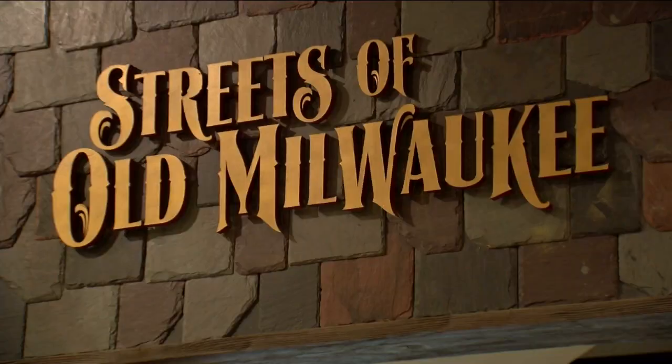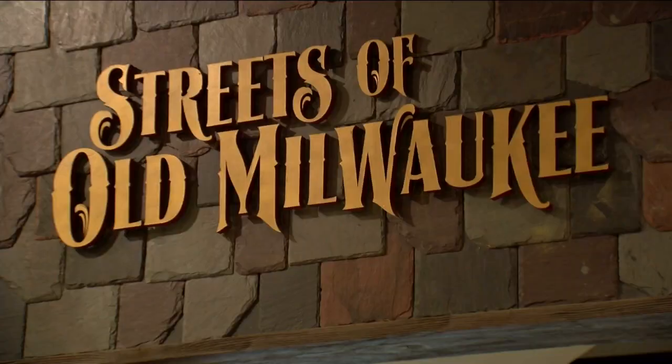The Milwaukee County Board of Supervisors is now discussing giving the museum $45 million to move out of its current home and into a new building near 6th and McKinley.